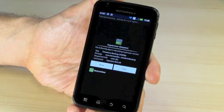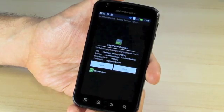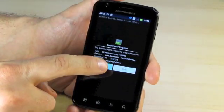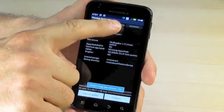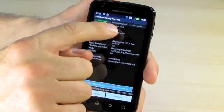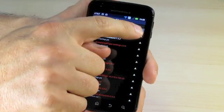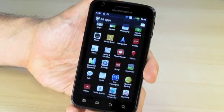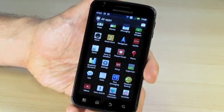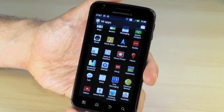If you click on Titanium Backup, it's going to ask you for root permissions. If your device isn't rooted, it's going to give you an error. Since our device is rooted, I can click Allow, and Titanium Backup is going to work just perfectly. If I click on any of the features, you'll see that you're able to back up and restore, schedule new backups, etc. This software only works if your device is rooted, and there are hundreds if not thousands of applications on the market which require root in order to function properly.